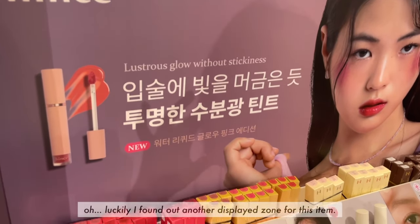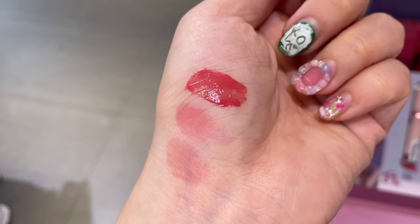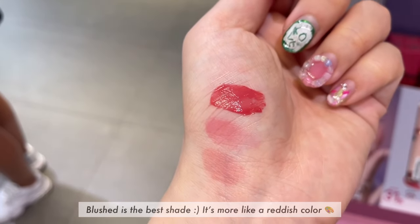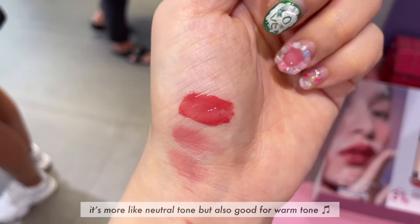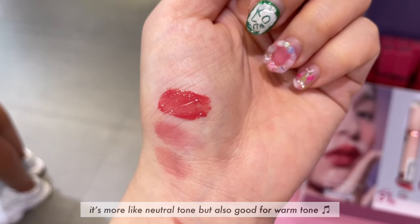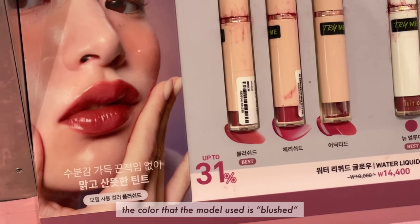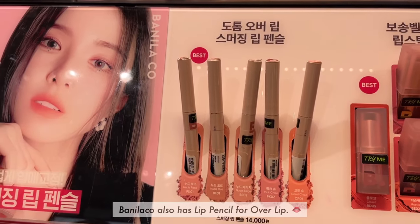Luckily, I found another display zone for this item. Blushed is the best shade — it's more like a reddish color. It's more like a neutral tone but also good for warm tone. The color that the model used is blushed.